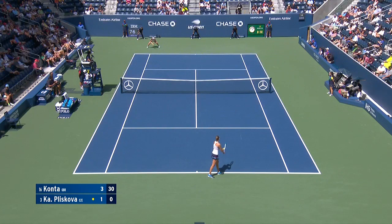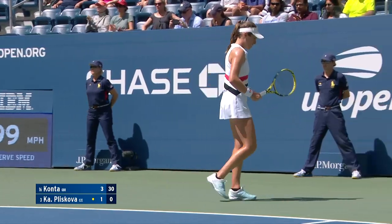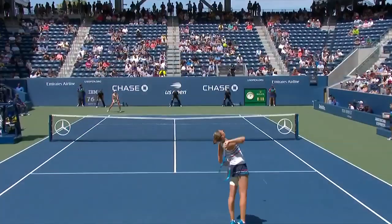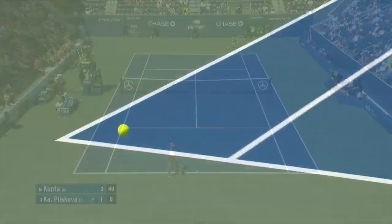Pliskova hasn't been able to control a lot of these points out here so far. Great combination from Konta — precision. This is coming back so quickly. Pliskova did a good job of picking that one.